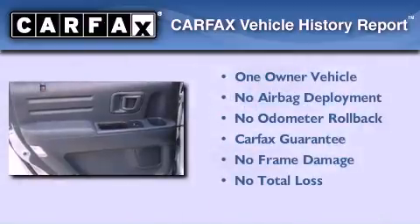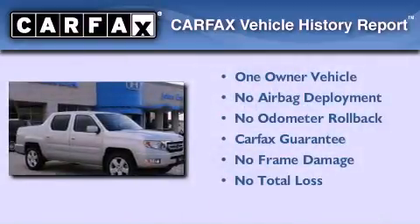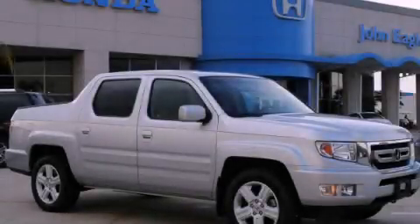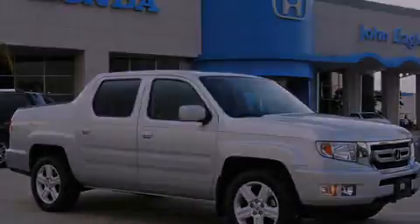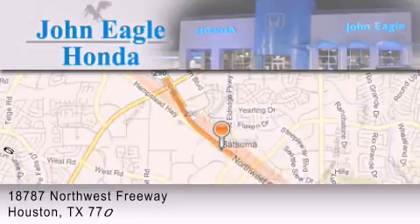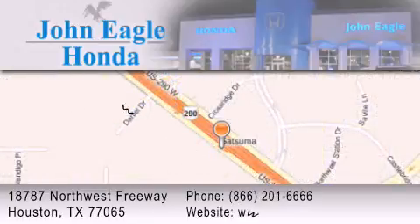This Honda has had only one owner and it qualifies for the Carfax Buyback Guarantee. We invite you to contact us today to learn more about this vehicle. John Eagle Honda of Houston is located at 18787 Northwest Freeway in Houston. Our goal is to exceed all of your expectations to ensure that you'll return for future visits.